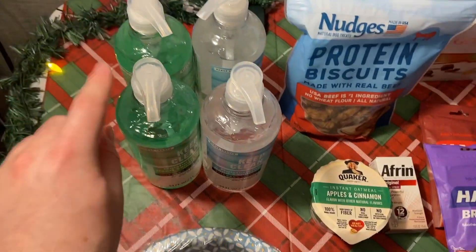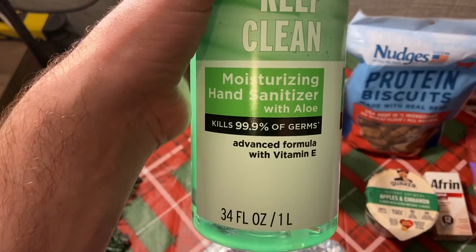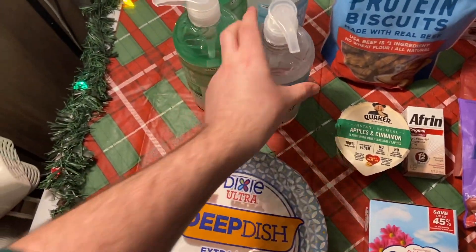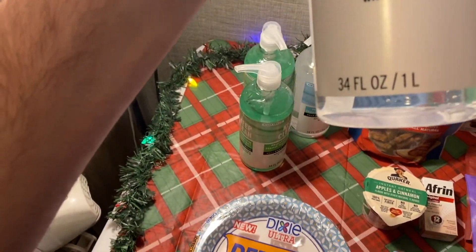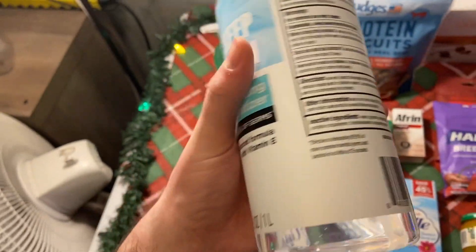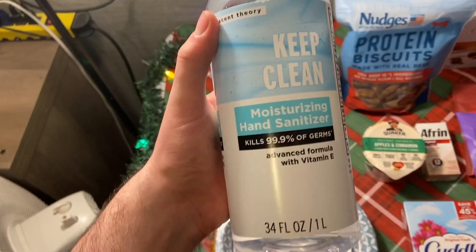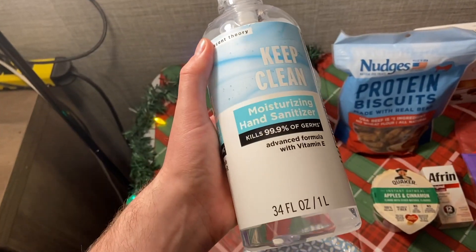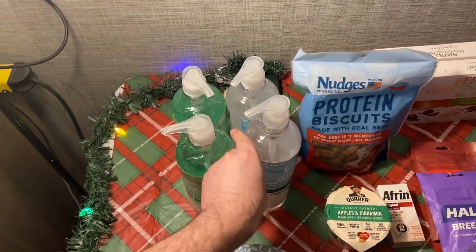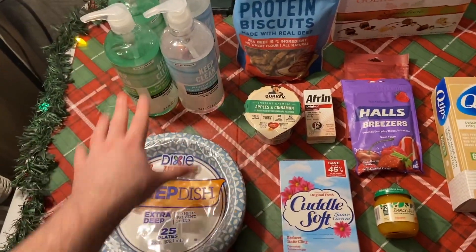First up, this was the deal of the day on these enormous 34 fluid ounce hand sanitizer pumps. They had one with aloe and one that's a moisturizing sanitizer with vitamin E — just the regular one. Walmart had these on an end cap marked down to 50 cents, and they rang up 50 cents. I totally got four and I probably should go back for more. That's an insane deal on sanitizer.